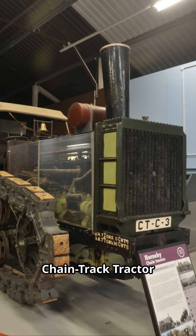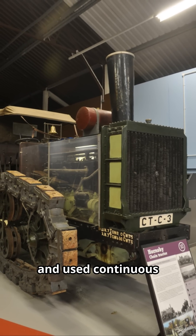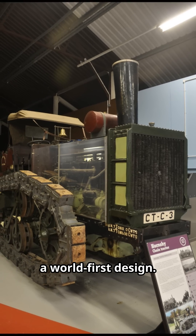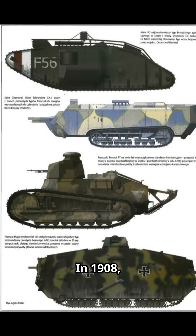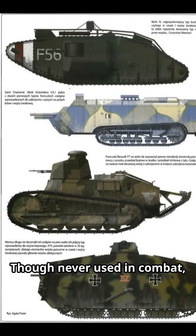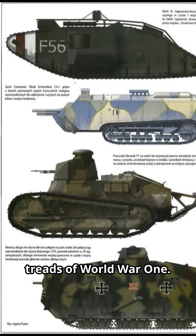The Hornsby Chaintrack tractor weighed 14 tons, ran on coal, and used continuous steel tracks — a world-first design. Its 80-horsepower engine could haul 60 tons on rails. In 1908, the British Army tested Hornsby's tracks for hauling artillery. Though never used in combat, this design directly influenced the tank treads of World War I.